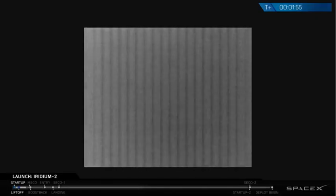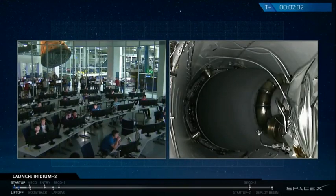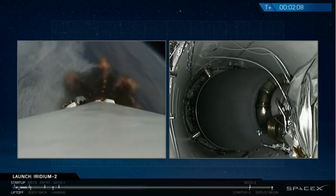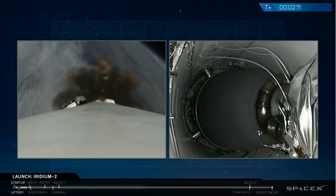We're coming up on several major activities all at once. At about T plus two minutes and 24 seconds, we should have cut off of the nine first stage engines, stage separation, ignition of the upper stage engine, and right afterwards, re-ignition of three first stage engines for boost back burn. Let's listen and watch together.